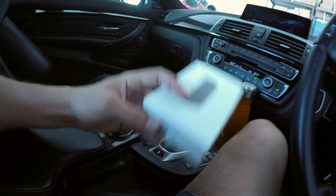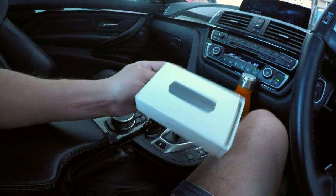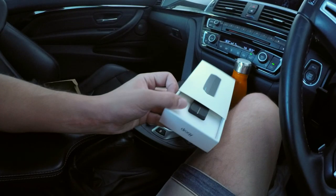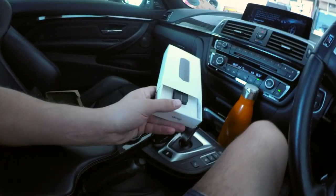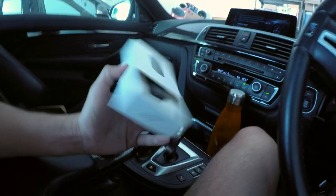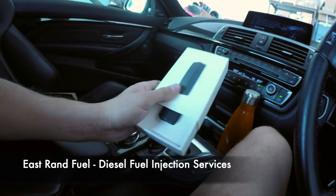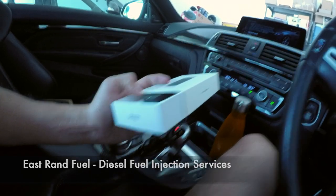Good morning guys! I have to give kudos to Draggy because look how nice their packaging is — I was quite impressed. I ordered this device and it arrived almost immediately. E-Strand Fuel and Diesel Injection Services actually sponsored this device for our channel, so thank you guys. If you have any diesel motor requirements or repair work, go check them out.